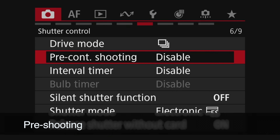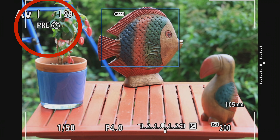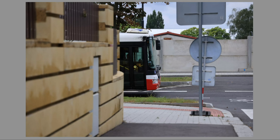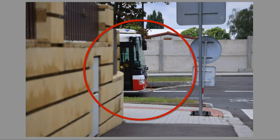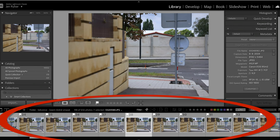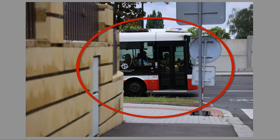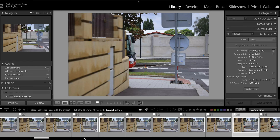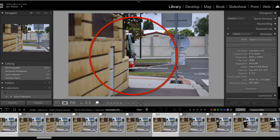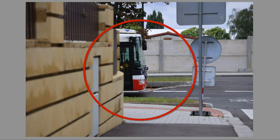There is one feature called pre-shooting. It means that if you half-press the shutter button, the camera starts to record. For example, if I really wanted to capture the very moment when a bus appears around a corner, pre-shooting is the way. I half-press the shutter button and wait, then if I press it fully, the bus would be much further — but I can go back in time and get that very exact moment. Canon says the pre-shooting buffer is about 15 frames. It's certainly an amazing feature.